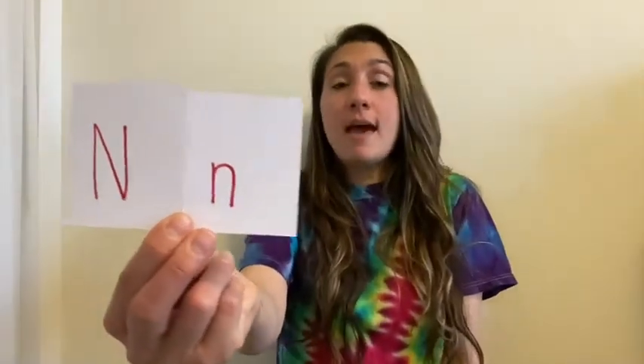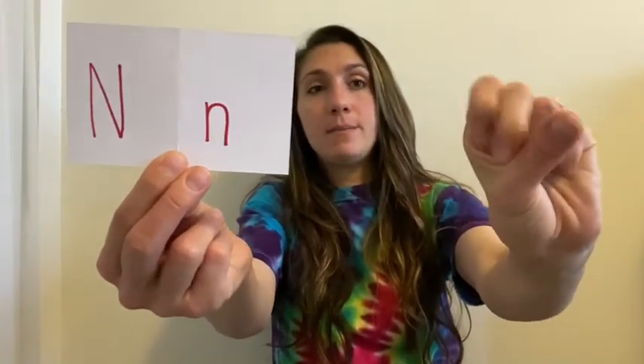The next one is N, and it's very similar to the M. We start like this, make a fist, but then we put our thumb under two fingers. For M, we put our thumb under three fingers, and for N, we put our thumb under two fingers. That's how you make the letter N. The next letter is O — start with your hand, turn it into an O. That's the letter O.